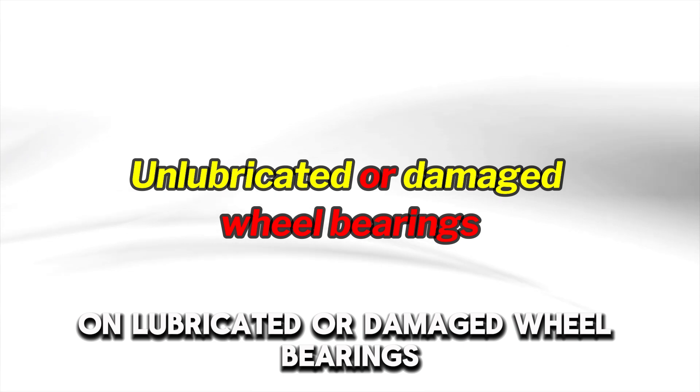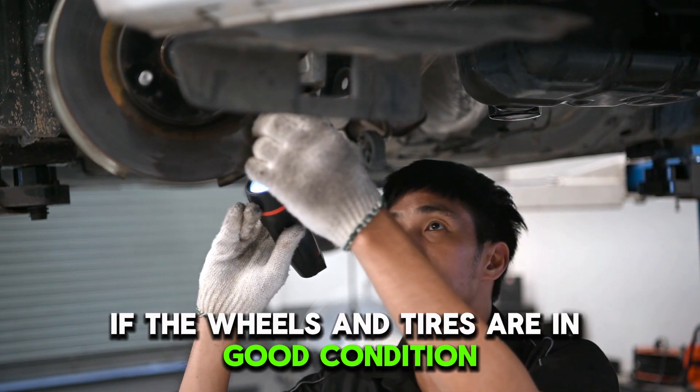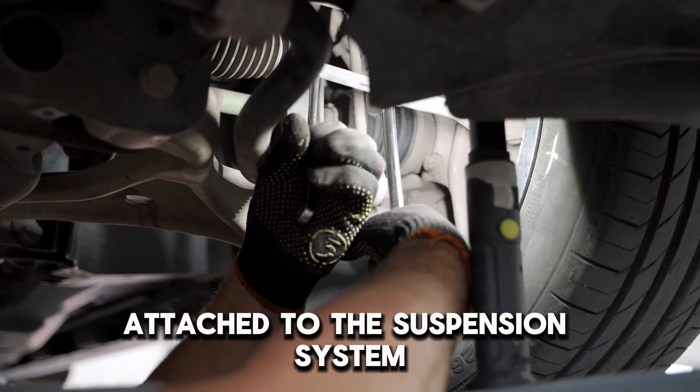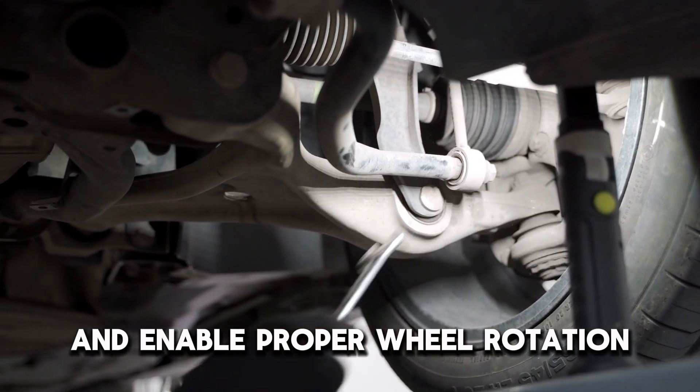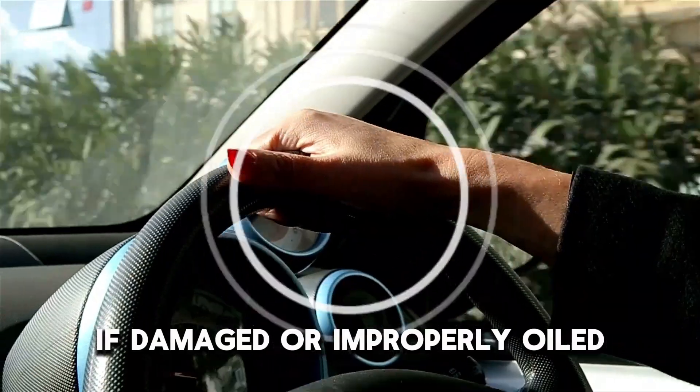Unlubricated or damaged wheel bearings. The wheel bearing should be your first choice if the wheels and tires are in good condition. The bearings are meant to keep the wheel hub attached to the suspension system and enable proper wheel rotation, which might vibrate the steering wheel if damaged or improperly oiled.